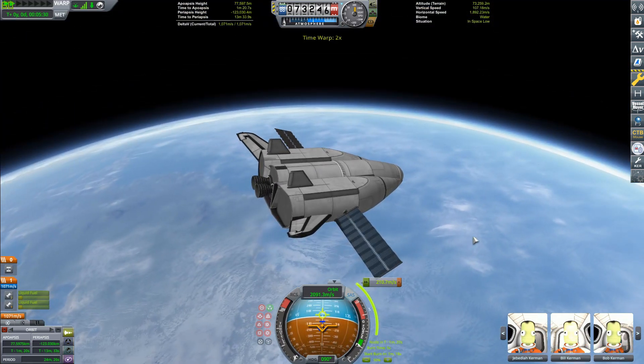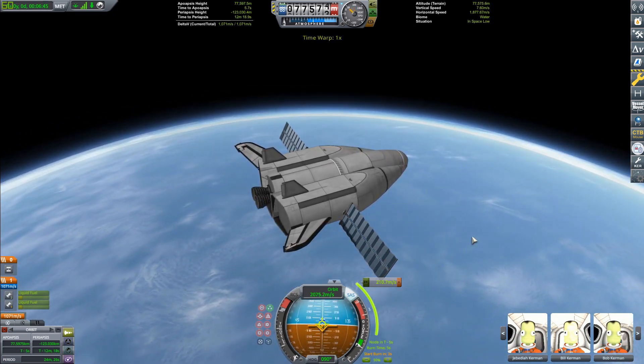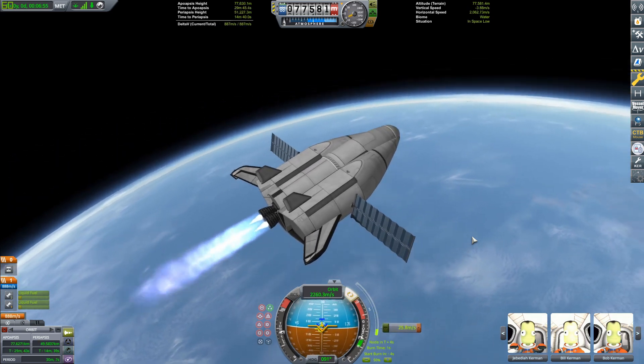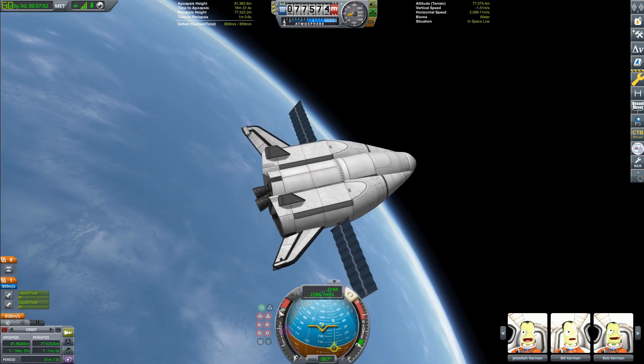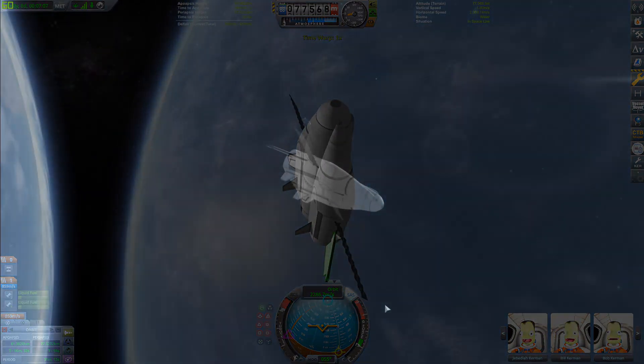That's like enough to maybe crash into the Mun or Minmus — maybe not even that much. You need about 850 to go from Kerbin to the Mun, so you probably could. But what we're going to do once we finish our circularization burn and get ourselves into orbit is just wait here for just a second and then...